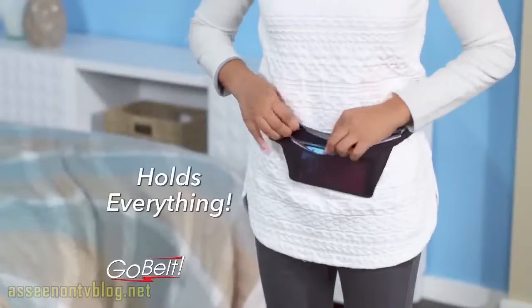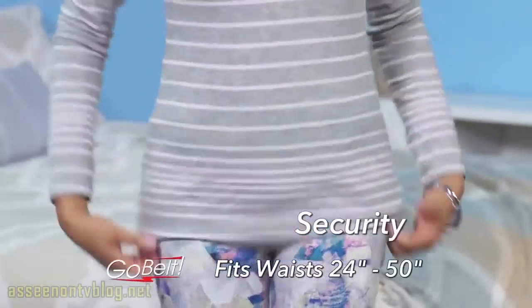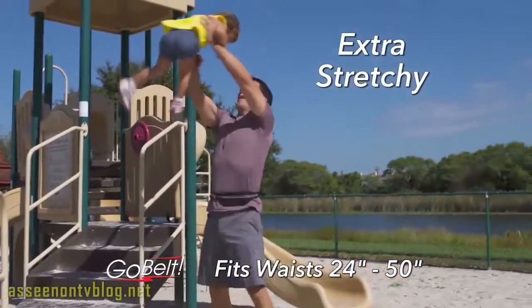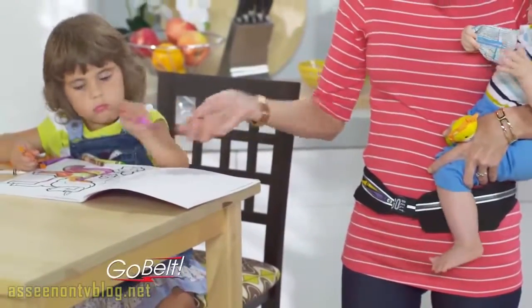The stretchable belt that holds everything. Finally, grab-and-go convenience meets safety and security. GoBelt is extra stretchy, moves with you, and gives you easy access to the things you need when you need them.